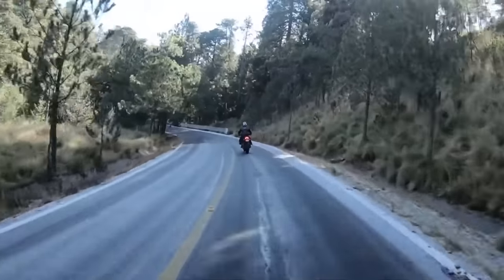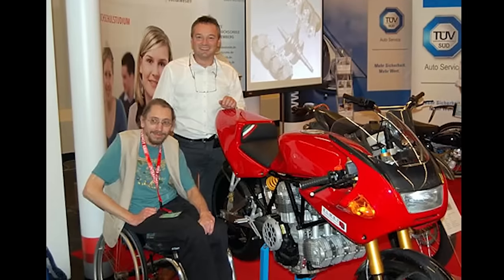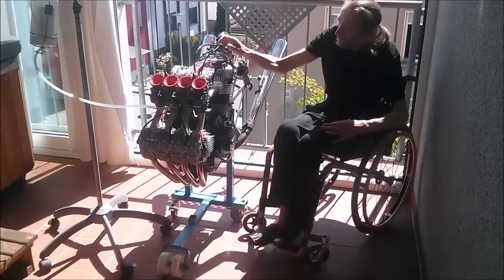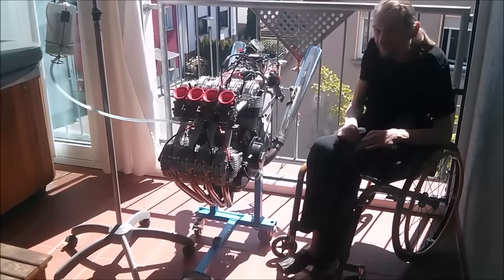Before the motorcycle accident, Dieter was a mechanical engineer dedicated to the transportation branch, building industrial conveyor belts and cranes. After the accident, he took early retirement due to his condition and dedicated himself to the design and construction of all these engines at his own home. He even bought CNC machines. He is currently 66 years old, while his engine is already more than 15 years old.